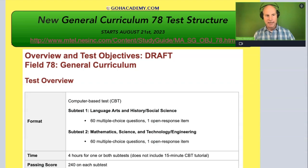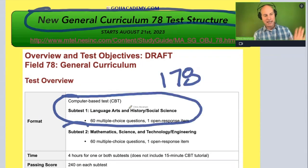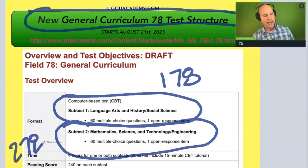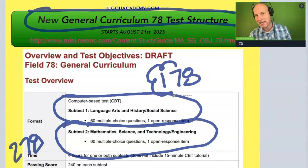So let's clarify those exams again. This is for teachers taking the new general curriculum 78 test, and this test is composed of two sub-exams. The first one is history and language arts — that's the 178. And then the second one is math and science and technology — that's the 278. There are a lot of teachers going to be taking these new exams to meet the new general curriculum multi-subject requirement for their teaching license. So I want to look at when these teachers are going to get their scores back.